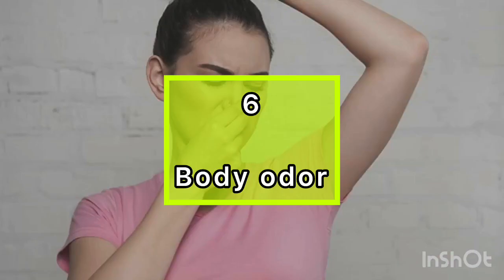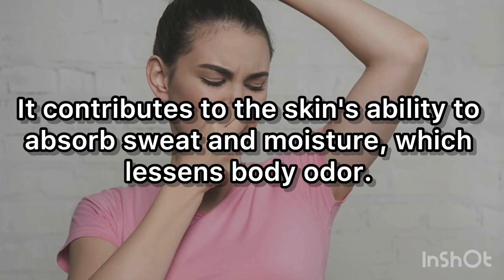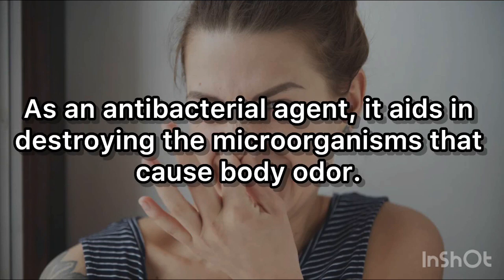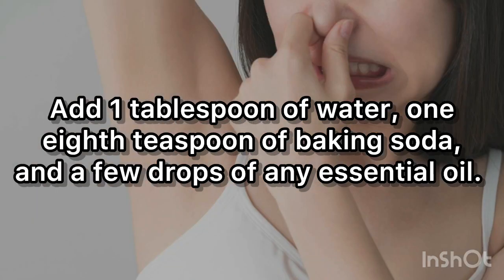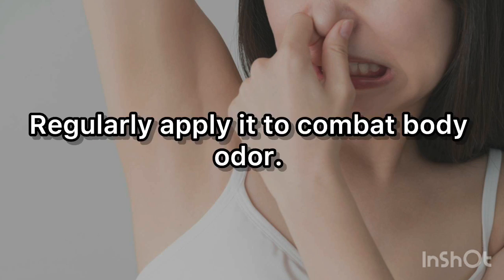6. Body odor. One of the greatest natural deodorizers for treating mild to severe body odor is baking soda. It contributes to the skin's ability to absorb sweat and moisture, which lessens body odor. As an antibacterial agent, it aids in destroying the microorganisms that cause body odor. Add 1 tablespoon of water, 1/8 teaspoon of baking soda, and a few drops of any essential oil. Rub it on your underarms or other sweat-prone regions with a cotton ball. Apply it regularly to combat body odor.